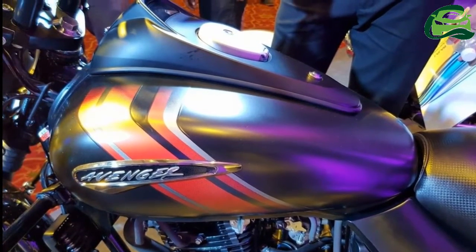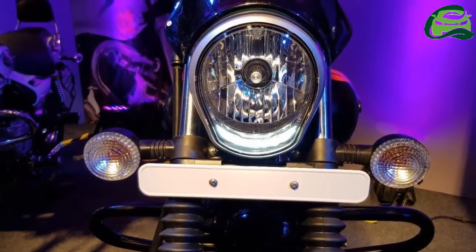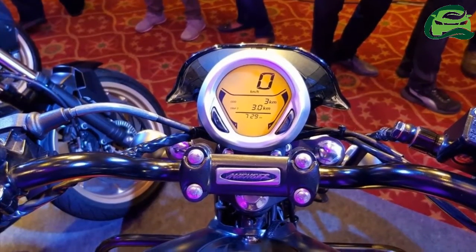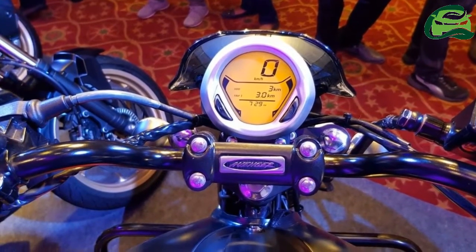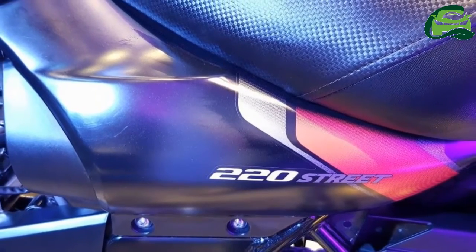The cruiser employs telescopic front forks with gators and twin rear shock absorbers. The front wheel comes with a disc brake whereas the rear gets a drum unit. The exhaust design is identical to the 2018 Avenger 220 Street.